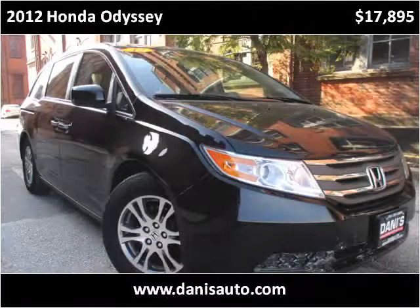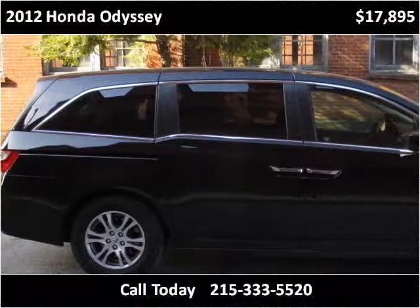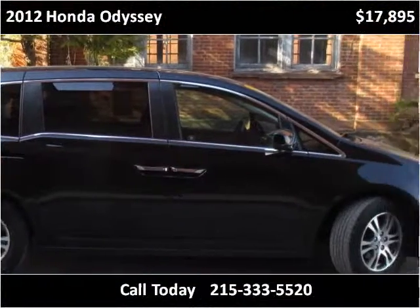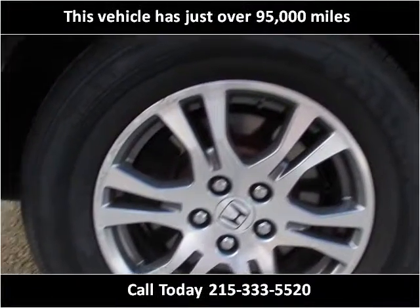This 2012 Honda Odyssey is available from Dana's Auto. This vehicle has just over 95,000 miles.